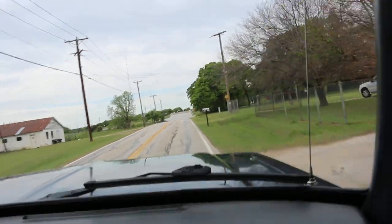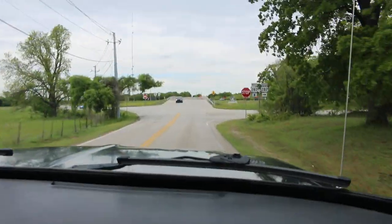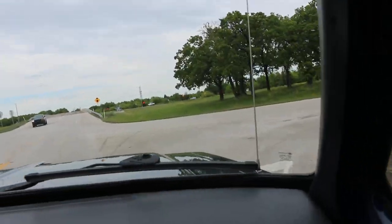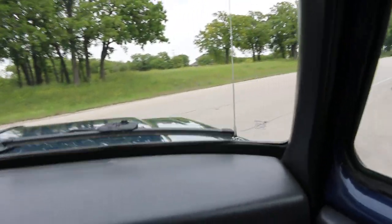We're going to take a right here and go down about 100 yards. Then I'm going to get out of the truck and walk around it for a second, and then Paul's going to drive off. Then he'll come back and we'll video that, and then we'll cruise back to the shop.